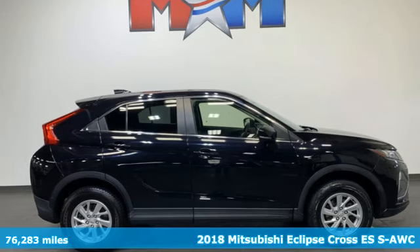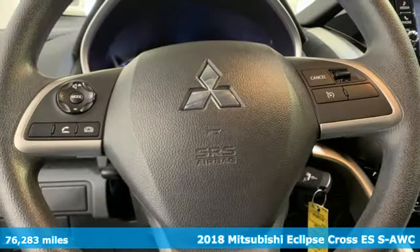Here's a 2018 Mitsubishi Eclipse Cross. Find your own lane in a Mitsubishi.